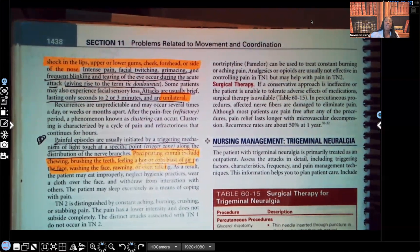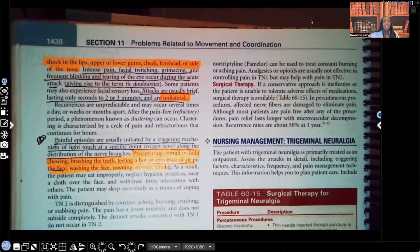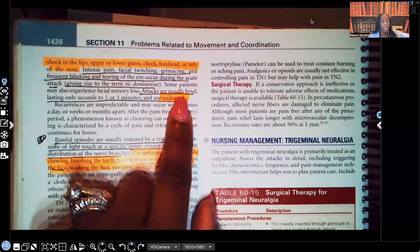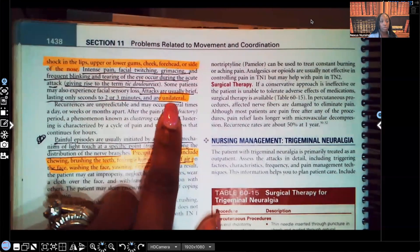In my Bell's palsy video, I discussed how cranial nerve seven is affected and how to prevent trigeminal neuralgia as a complication — many Bell's palsy patients end up with tic douloureux. One teaching point from Bell's palsy is to avoid cold drafts to the face, and you'll see how that ties in here. The attacks are usually brief, lasting only two to three seconds to two to three minutes, and they are unilateral — one-sided.